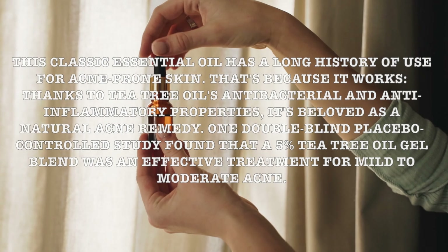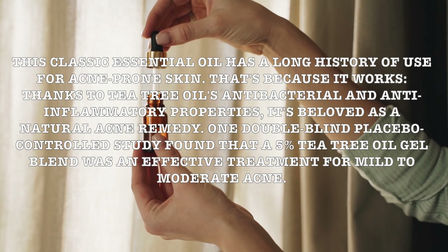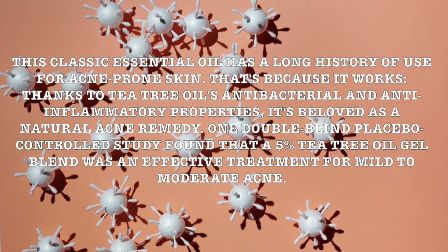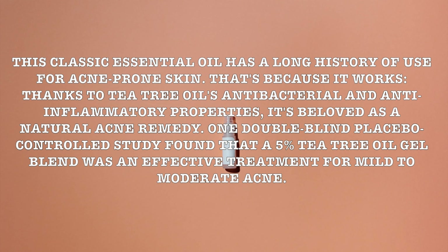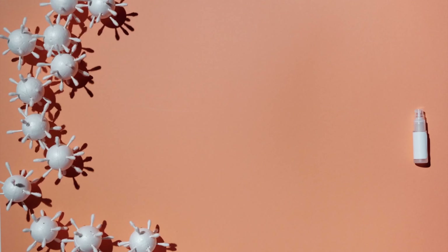Number six: tea tree oil. This classic essential oil has a long history of use for acne-prone skin. It works thanks to tea tree oil's antibacterial and anti-inflammatory properties, and is beloved as a natural acne remedy. One double-blind placebo-controlled study found that a 5% tea tree oil gel blend was an effective treatment for mild to moderate acne.